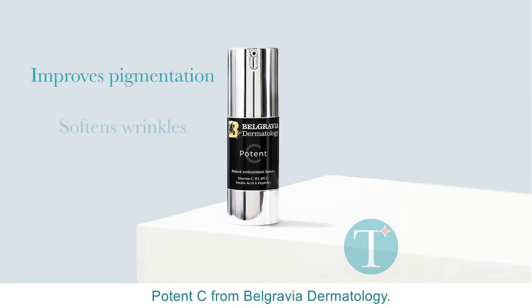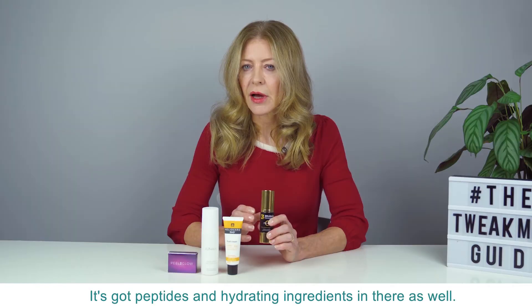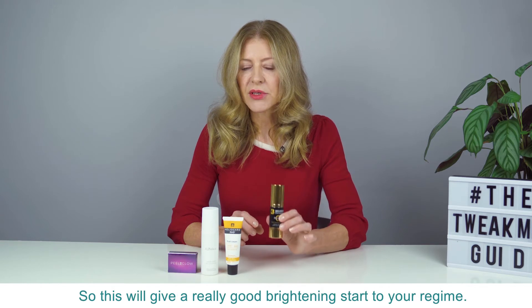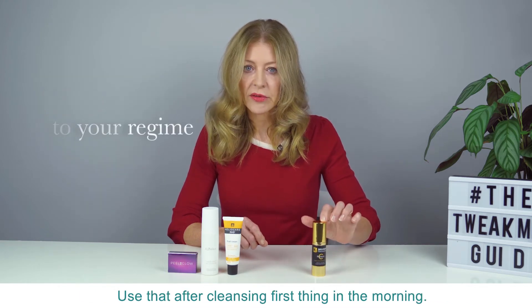This is Potency from Belgravia Dermatology. This is vitamin C — it's got peptides and hydrating ingredients in there as well. So this will give a really good brightening start to your regime. Use that after cleansing first thing in the morning.